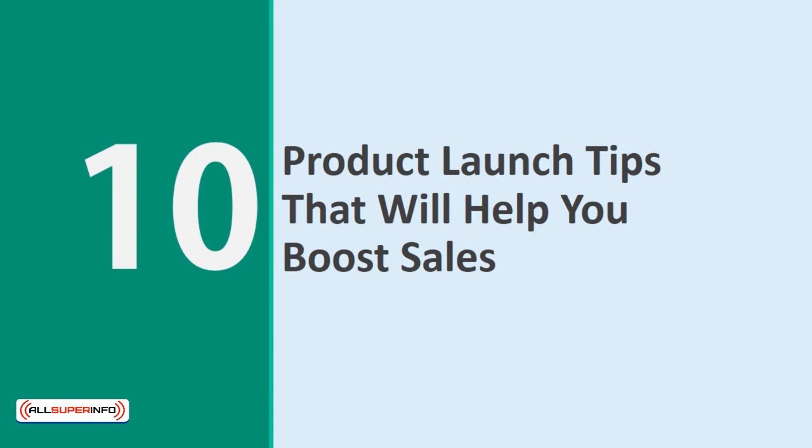10 Product Launch Tips That Will Help You Boost Sales. A product launch is a highly effective way to go live with any product idea. This will let you turn your product into an event, and that will help you draw much more attention to it and build the kind of buzz and momentum that would otherwise be impossible. But not every launch is made equal — it's all about how you launch. With that in mind, we're going to look at 10 product launch tips that you can use to ensure your launch is even bigger. Grab a pen.